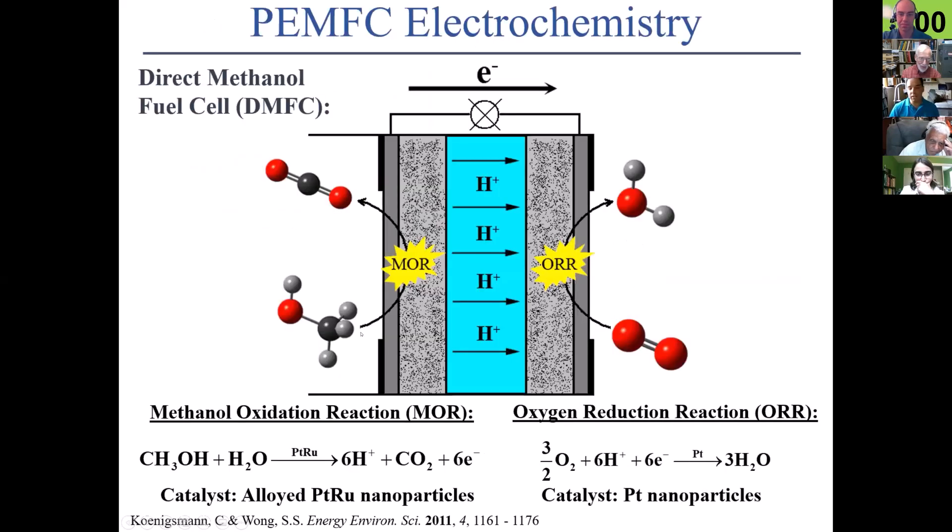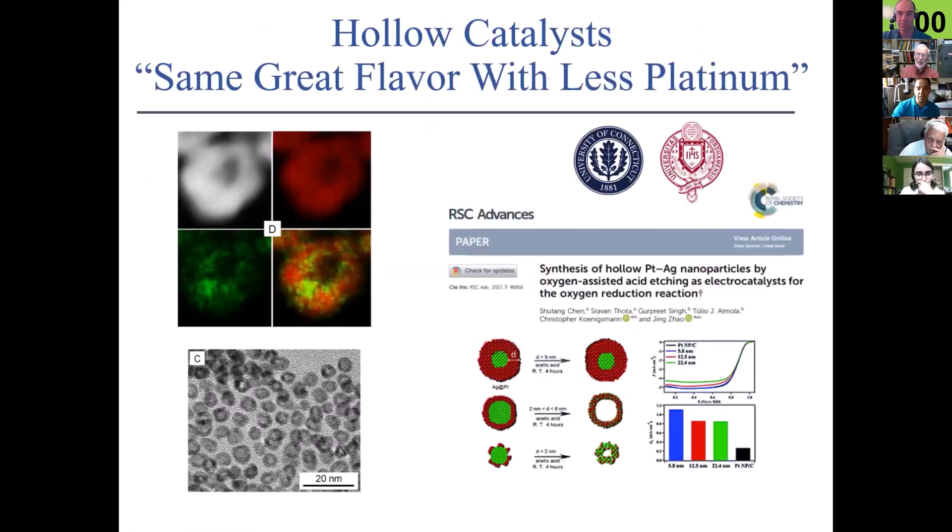The first thing I'll talk about is fuel cells. Fuel cells are an alternative power source for automobiles — they convert chemical energy from fuels into electrical energy. In collaboration with a group at the University of Connecticut, we've looked at how hollow nanostructures represent one of our most successful routes toward fuel cell catalysts. We think of these as the Diet Coke of catalysts — same great flavor, but with less expensive platinum. These are very small and have nice little hollow pores. We test their activity and find it much better than commercial catalysts, as shown in this graph where all our colored bars outperform the commercial black bar.